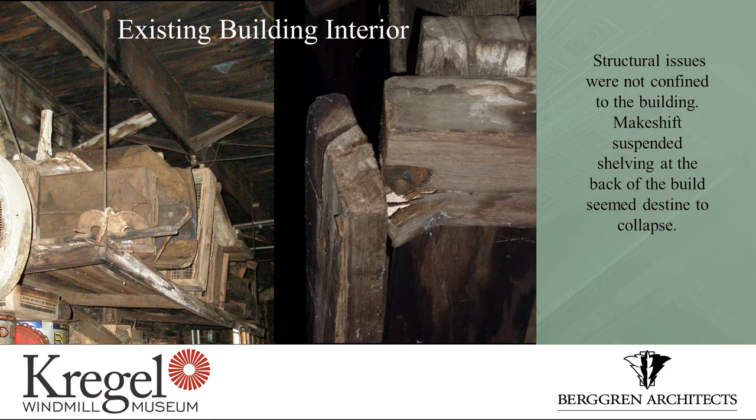The structural issues weren't strictly confined to the frame of the building. This is one of the shelves in the back of the building — if you look at the image to the right, that's the corner that's supposed to be holding everything up. It looked to us like it was only a matter of time until it was going to be laying on the floor.